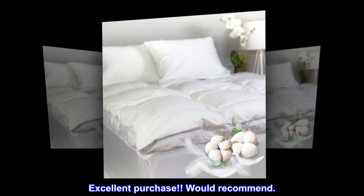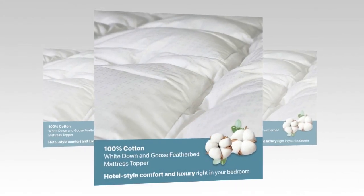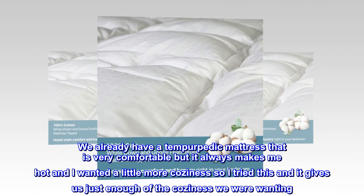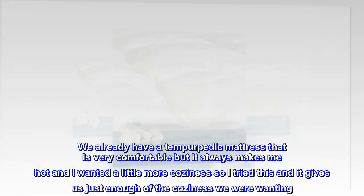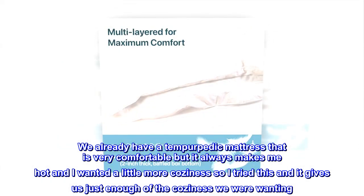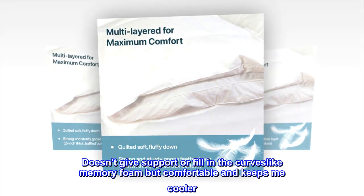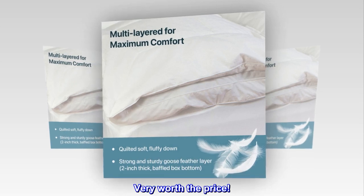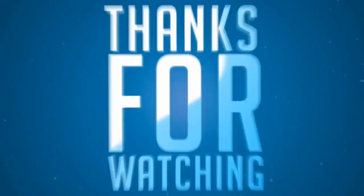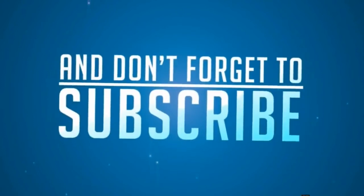Top reviews from the United States: Excellent purchase, would recommend. This is a very comfortable feather topper. We already have a TempurPedic mattress that is very comfortable but it always makes me hot, and I wanted a little more coziness — this gives us just enough. It doesn't give support or fill in the curves like memory foam, but it's comfortable and keeps me cooler. Very worth the price.